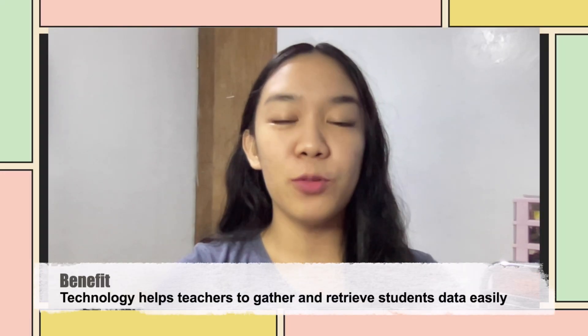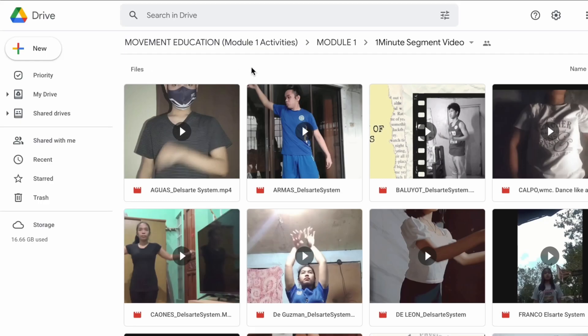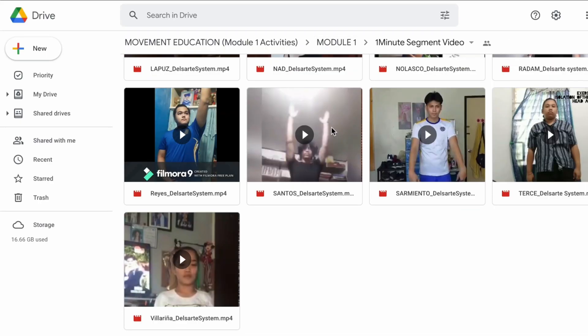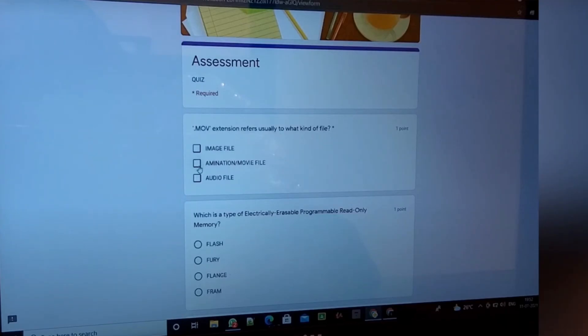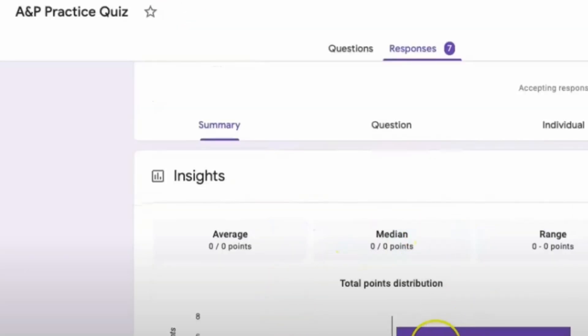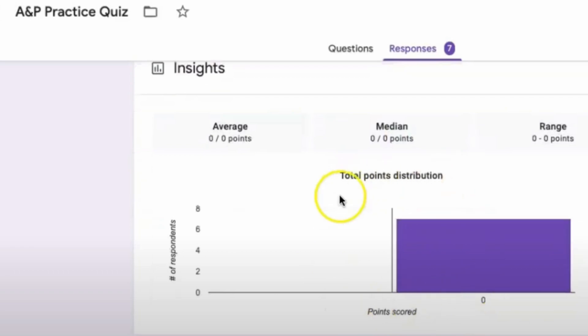Moreover, technology helps teachers to gather and retrieve students' data easily. We can use LMS or Google Suite features like Google Drive to source students' activity submissions. Google Forms can also be utilized in providing quizzes or examinations to save time and easily record the students' results.